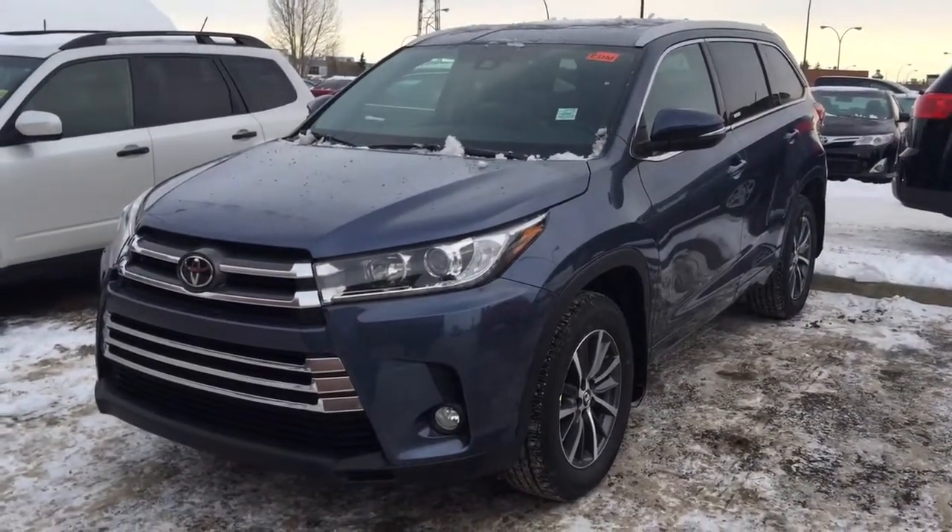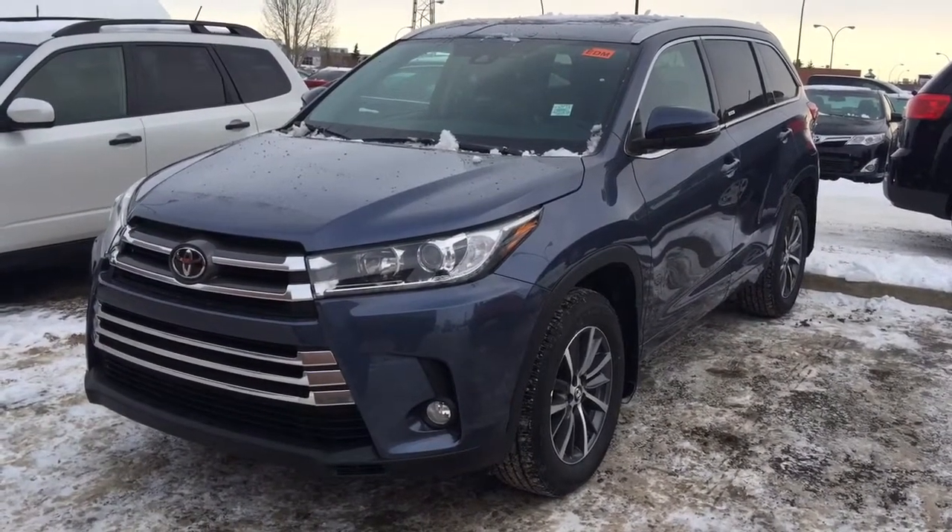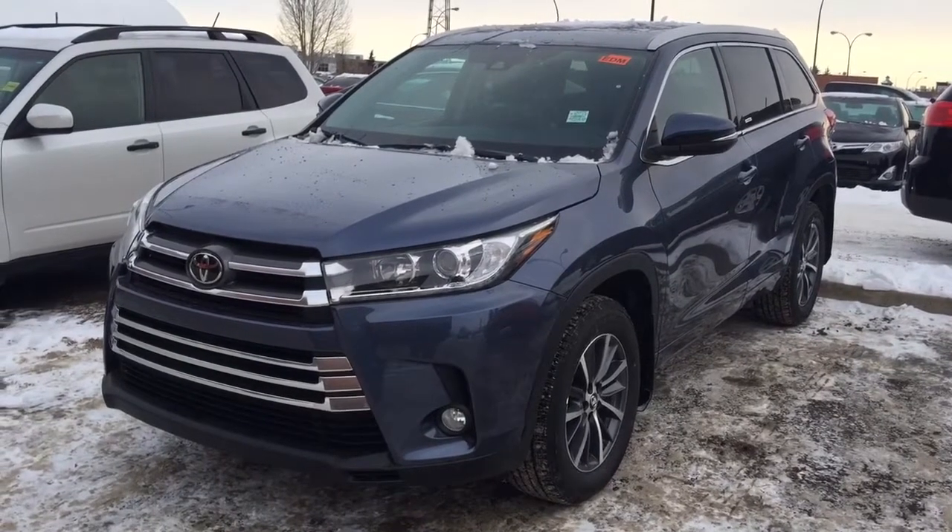Once again, this is Andy Lam from Mayfield Toyota. I'm looking forward to meeting you in person. Thank you very much for your time and have a wonderful day.